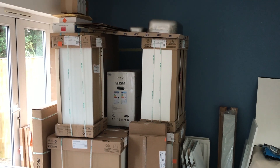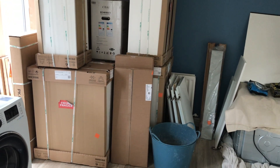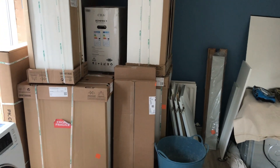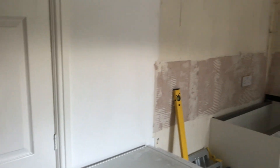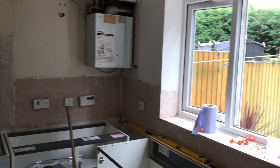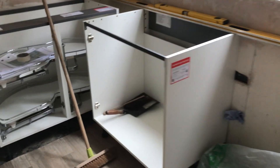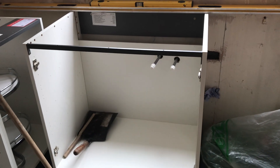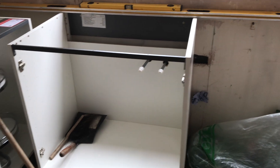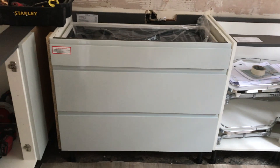Day two of our kitchen refurb and you can see that pile has been reduced somewhat. The kitchen has sort of disappeared — everything's been taken out, tiles have been taken off, everything stripped back. The plumbing has been ripped out and is now hidden by our new unit, and another new base unit there and a base unit there.